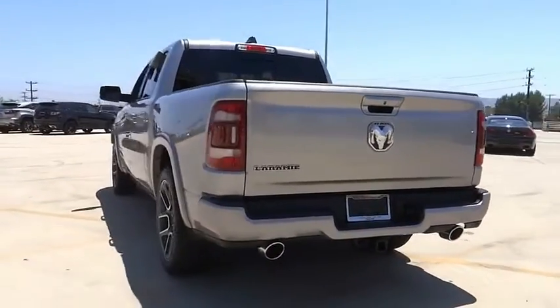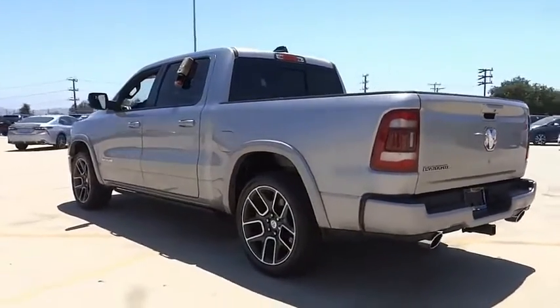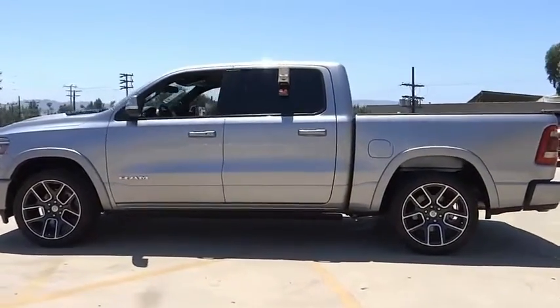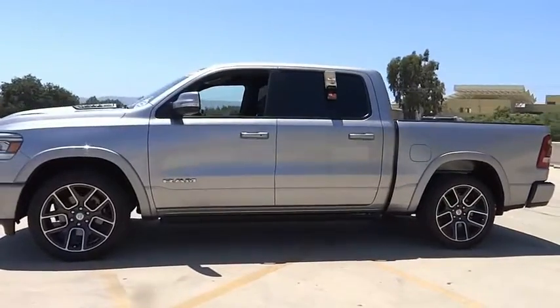This vehicle has less than 45,000 miles. Here are some of this vehicle's great options: electronic stability control, heated mirrors, alloy wheels, brake assist, and traction control.